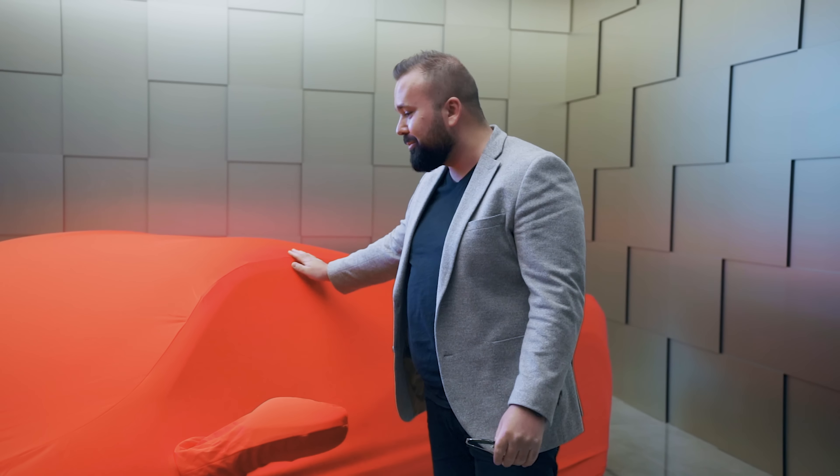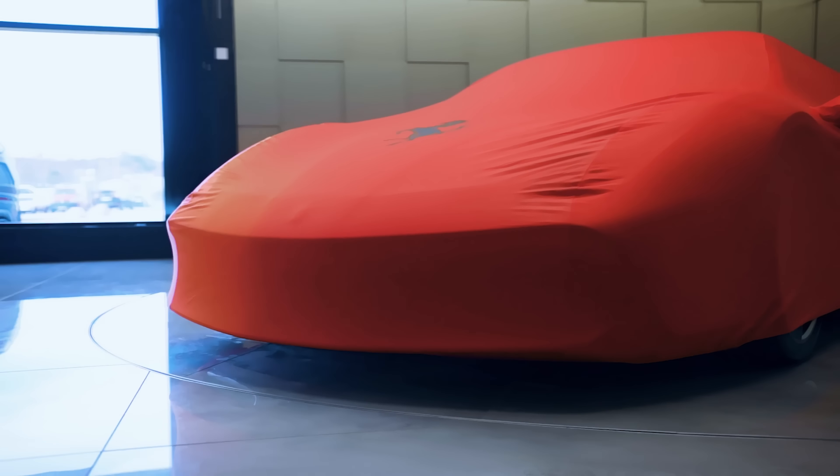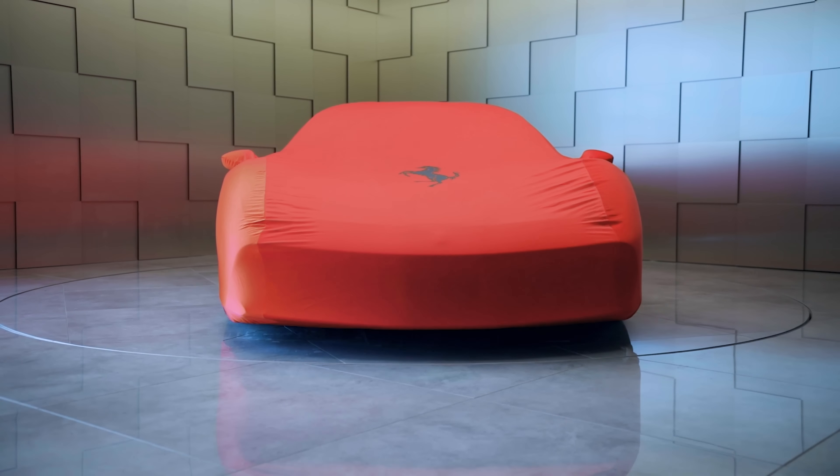Så nu är vi på 7H Bil och här har vi pärlan. För er som är motorentusiaster och bilfantaster, ni kan säkert lista ut det från backspeglarna. Vi ska ta formen lite grann. Dags att täcka av den helt enkelt. Kör!